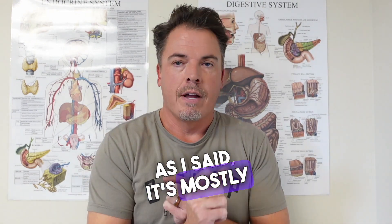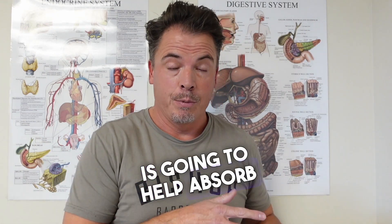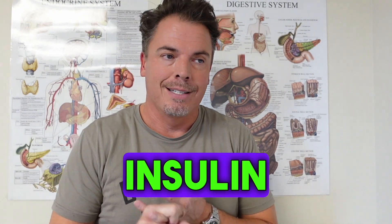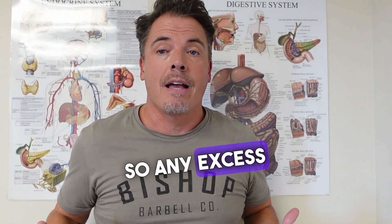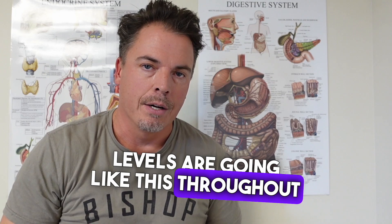It's mostly carbohydrates and protein that are affected. Your stomach acid breaks protein down into amino acids, and insulin is going to help absorb those amino acids. But lastly, fat — insulin is a signal for what's called lipogenesis, or the production of fat. So any excess energy is going to be converted into fat, especially if your insulin levels are spiking throughout the day.